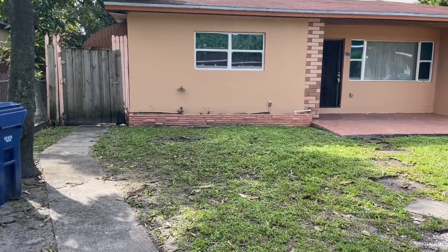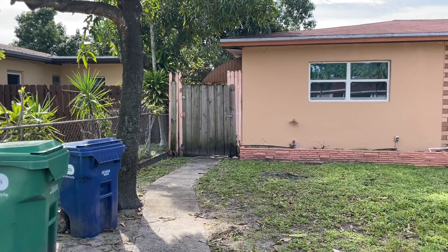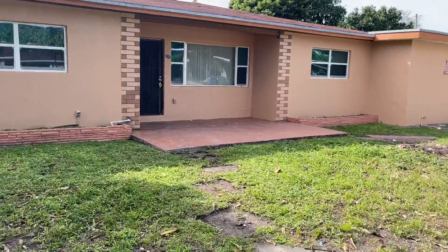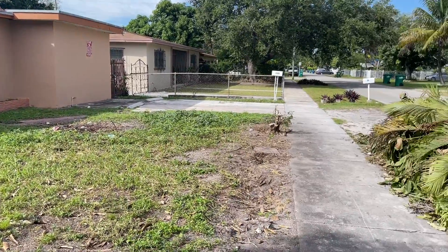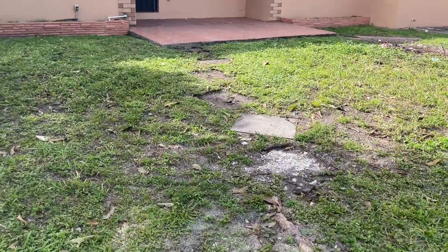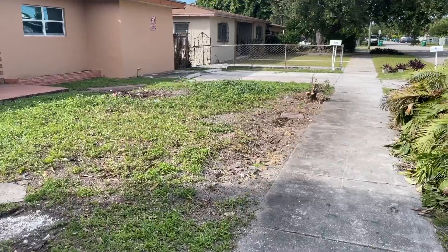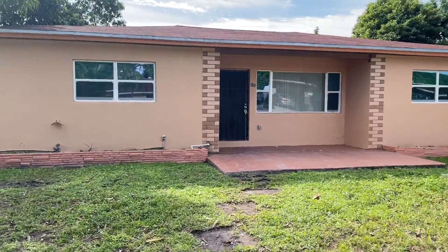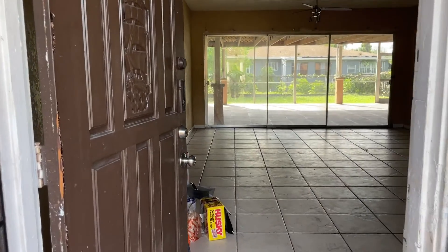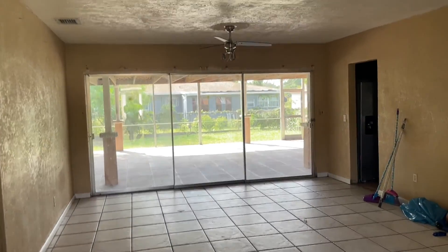Good morning. This is the house that we bought last week. We already did some landscaping — there was a tree here that we took off, and there were some bushes here. This is the front, this is when you come in, and we already started to do some work — took off the blinds.